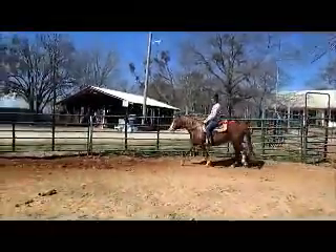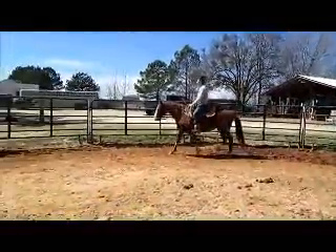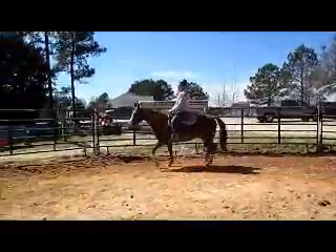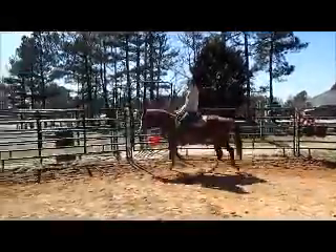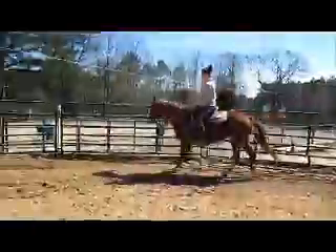This is Red Star. She came out of Missouri. Very easy to get along with her. Well put together with real good bloodlines. Pretty, pretty mover. We'll get some English videos too of her.